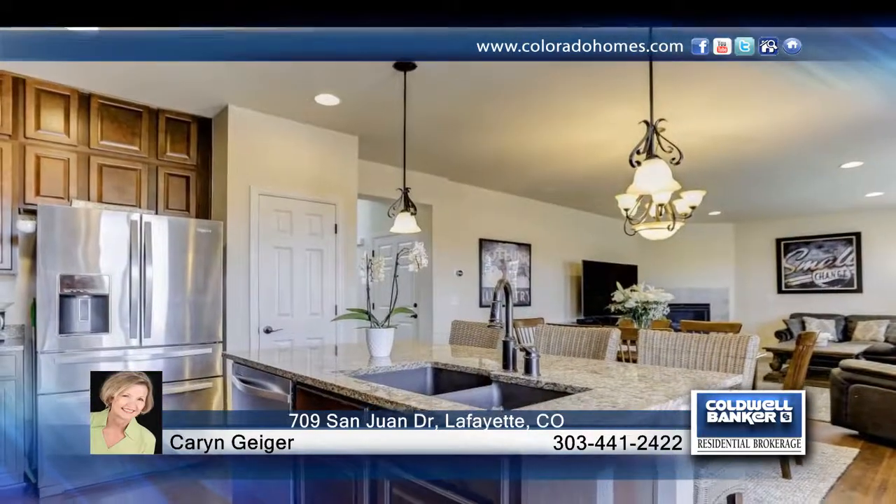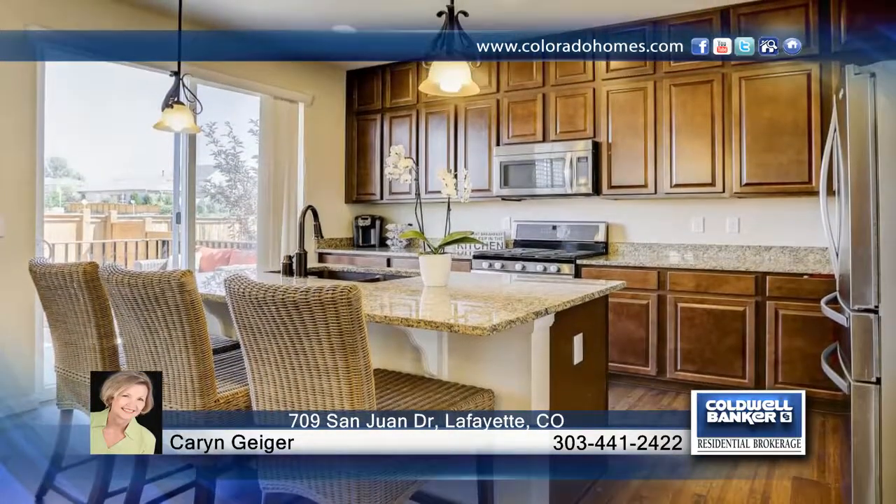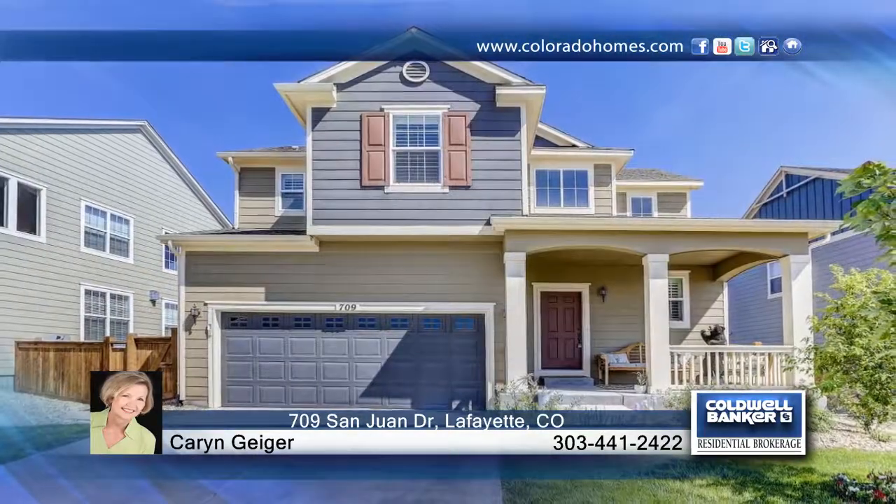This home has so much to offer and will not disappoint. Karen Geiger has the keys and would love to show you everything in person. Call now to schedule your private showing.